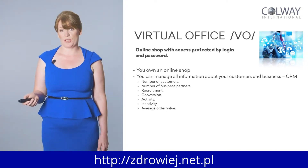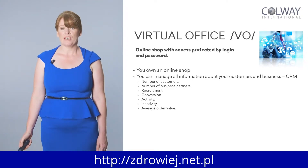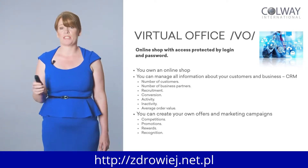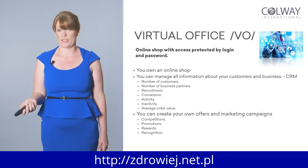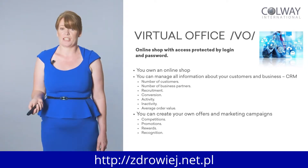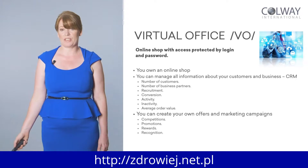You can also create your own offers and marketing campaigns. Once you log into your virtual office, there are marketing tools to help you. You run your business how you want it to be — you can set the prices, put on special promotions, offer exclusive offers to your customers. You can have competitions, promotions, rewards. You've got scope to have a very successful business.